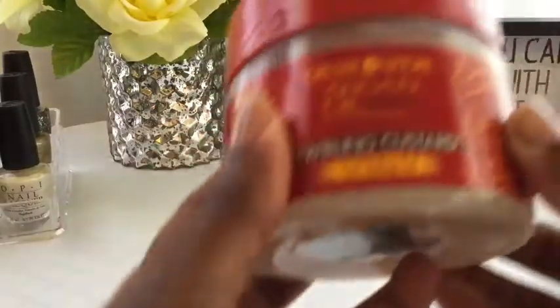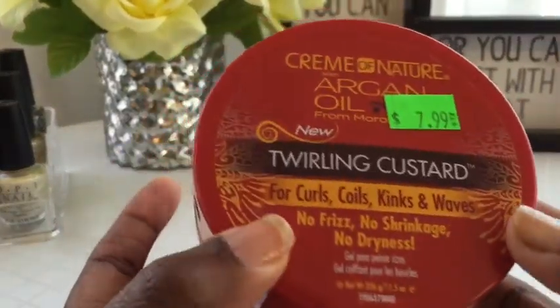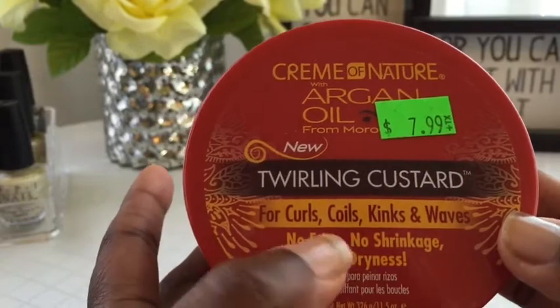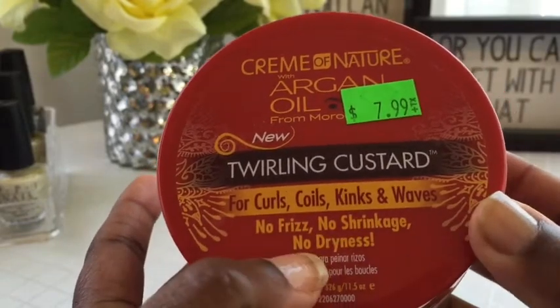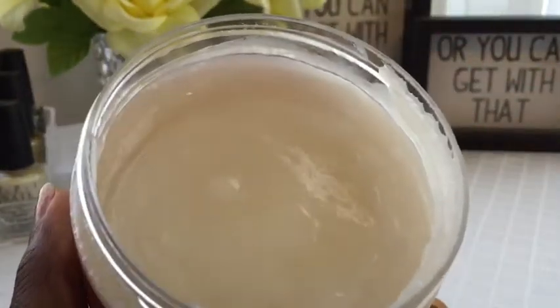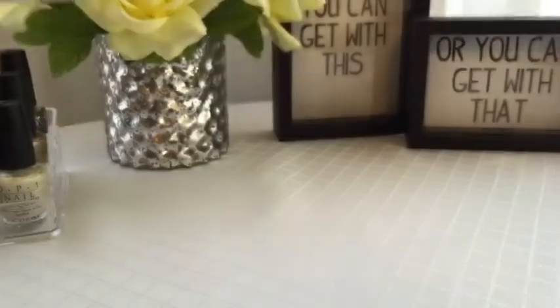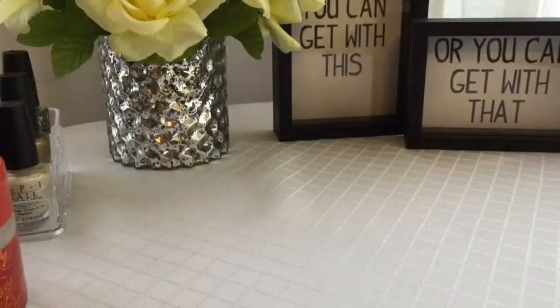I also picked up the Twirling Custard, the Curl Styling Gel. This is for curls, coils, kinks, and waves — no frizz, no shrinking, no dryness. This is also $7.99. I picked these up at the beauty supply, not from Walgreens or anything. This one is clear. So those are kind of old — they've been out for a while.